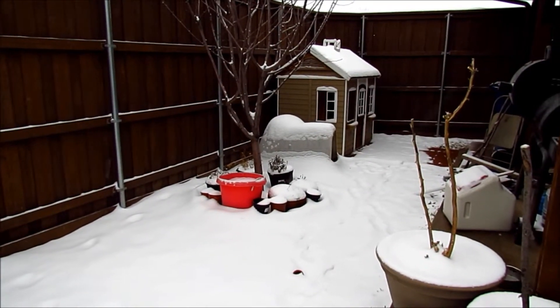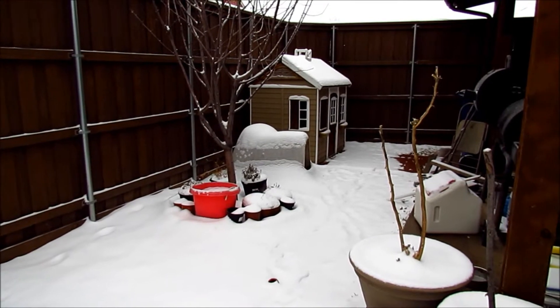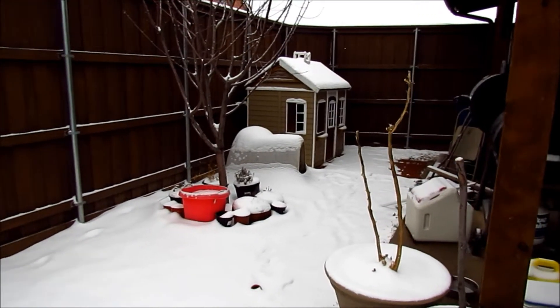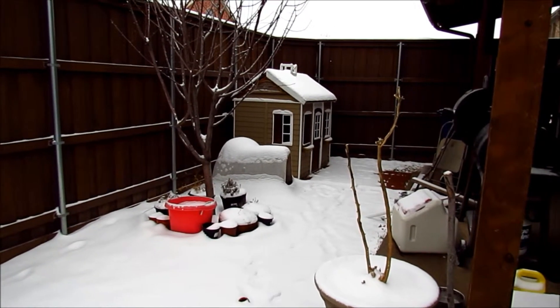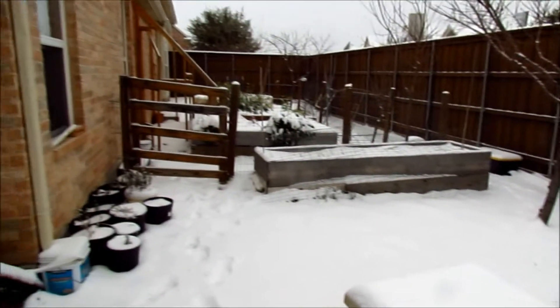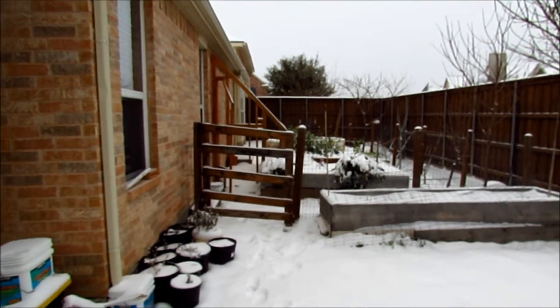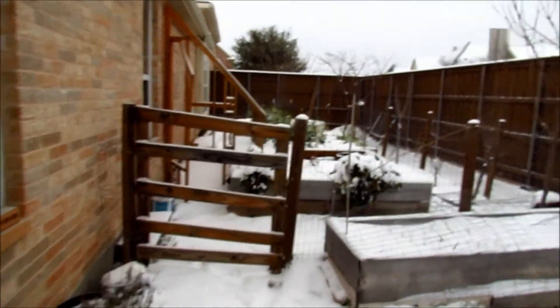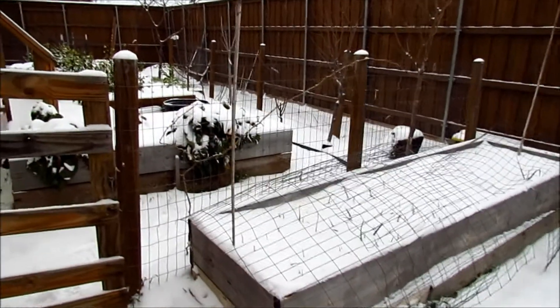Today is February 27th, it's Friday, and we had a cold front move in that has left us with snow. So far we have about two inches based on my footsteps. The whole backyard is covered in snow and all the raised beds are covered in snow too. Let's take a little tour before I go inside because I am freezing out here.